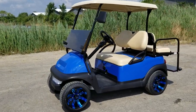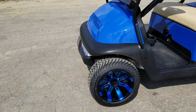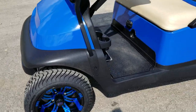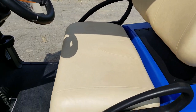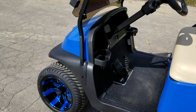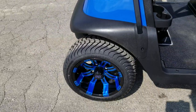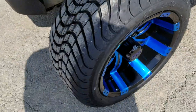Introducing the Club Car Precedent golf cart for sale from SaferWholesale.com. This is a 48-volt electric golf cart — it's been fully reconditioned with new paint, new seats, new rims and tires. It's got 12-inch SS wheels with the turf tire, as you can see here in the video.